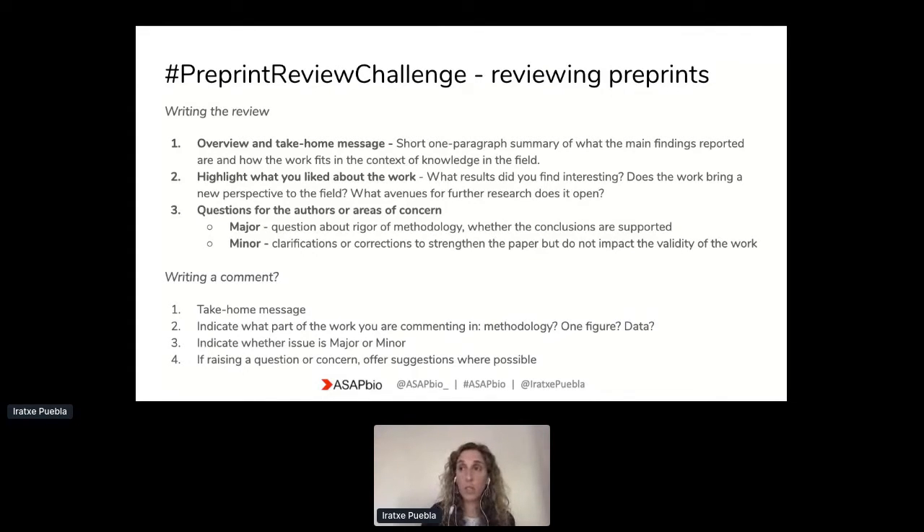When you turn to questions or concerns you may have about the study, it can be useful to categorize them as either major or minor. The major items would be any aspects that affect the standing of the paper — do you see any issues with the rigor of the methodology or whether the conclusions are supported? The minor items will be things that can strengthen the paper and help the authors polish it, but that do not affect the validity of the study as a whole.